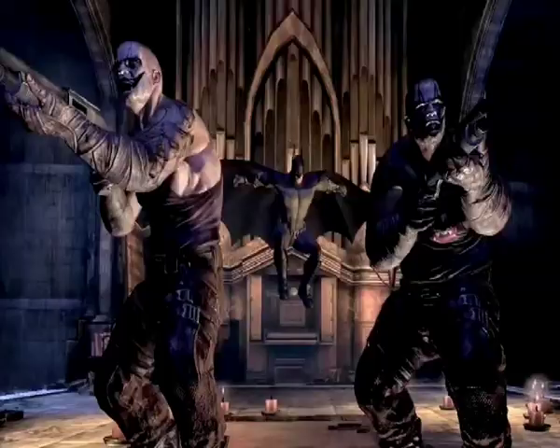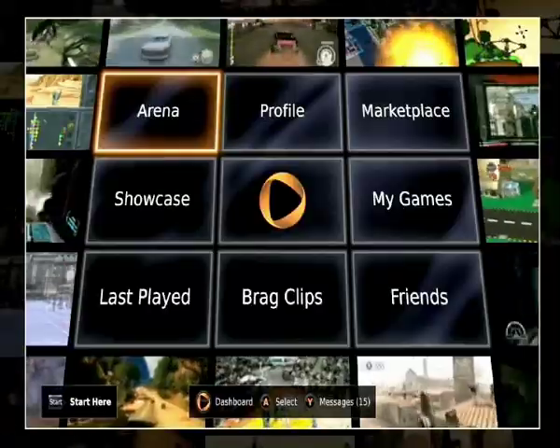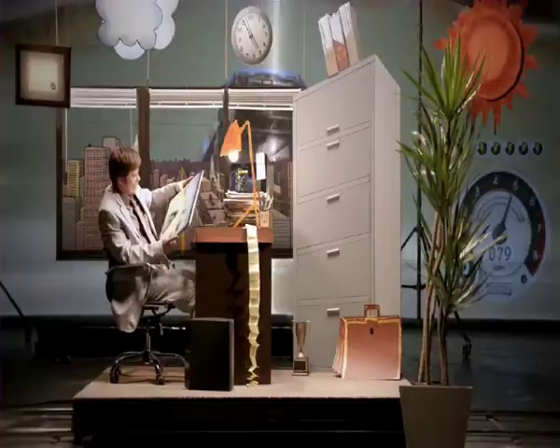OnLive takes you beyond multiplayer as you know it today. Watch thousands playing in the massive spectating arena. Chat in real time or play with friends and share your finest moments online.